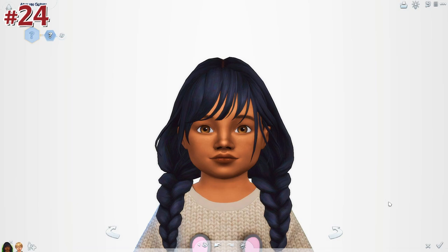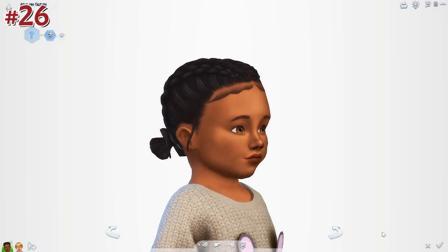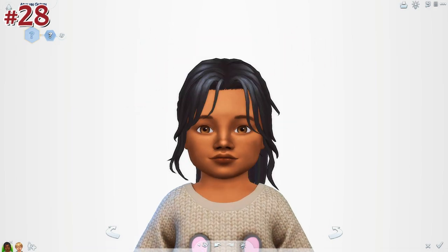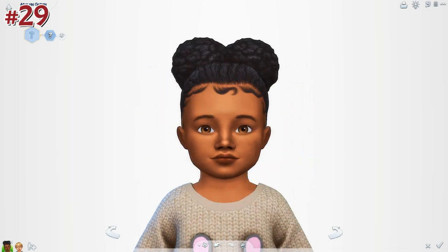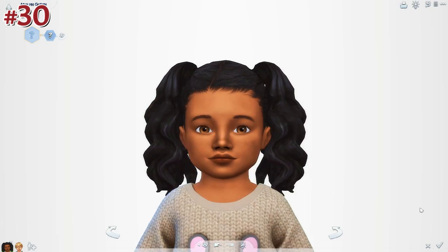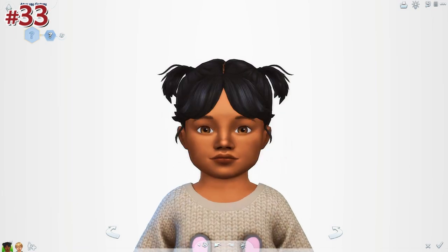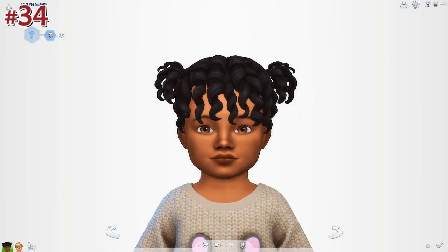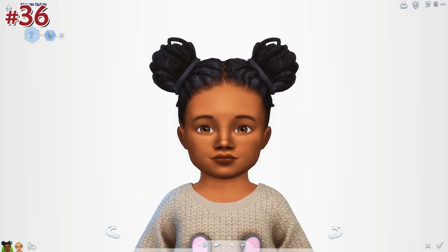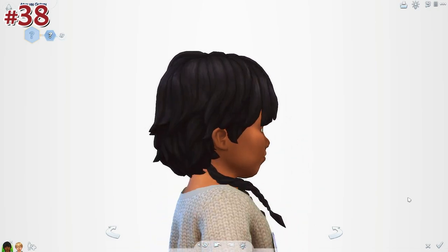I mostly downloaded CC from the same three creators who make a lot of toddler hair. First is Raven Sims — I want to give them a shoutout; they even follow me on Twitter, which is pretty cool. They make a lot of toddler hair and the quality is so great. There's also a lot from Shy Simbler on Tumblr, and also Saniva. I'll leave links to all of them below — they make great toddler hairs and are mostly where I got everything from, with a couple of other creators also included in the doc.